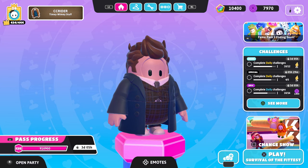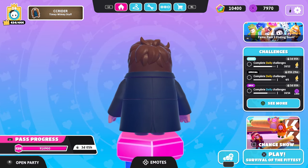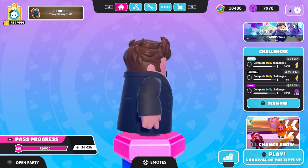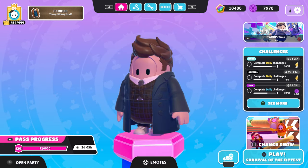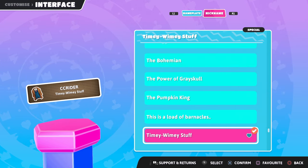Here's our first costume in the bundle — the 14th Doctor. I haven't really seen Doctor Who but I can definitely say that this is a pretty cool and well-detailed costume. I love the overcoat and then the plaid suit underneath it and the hair itself looks pretty cool too. We have the Alonzi nameplate as well as the Timey Wimey Stuff nickname.